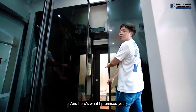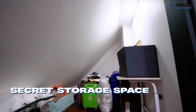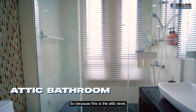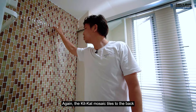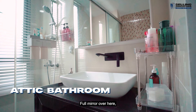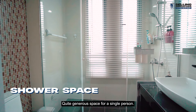Here's what was promised — the secret storage space. Then there's the bathroom. Because this is the attic level, you'll find a little inclination for the roof. Again the KitKat mosaic tiles. To the back you've got a lovely granite vanity counter, full mirror, and a standing shower. Quite generous space for a single person.